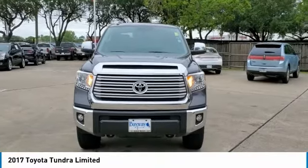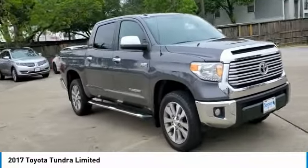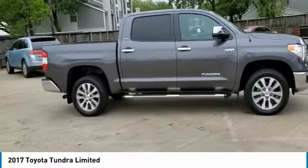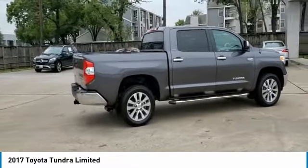We are pleased to show you the 2017 Tundra. The Tundra has a number of unique features useful for those using it as a work truck, including extra large door handles, a deck rail system, and an integrated tow hitch.